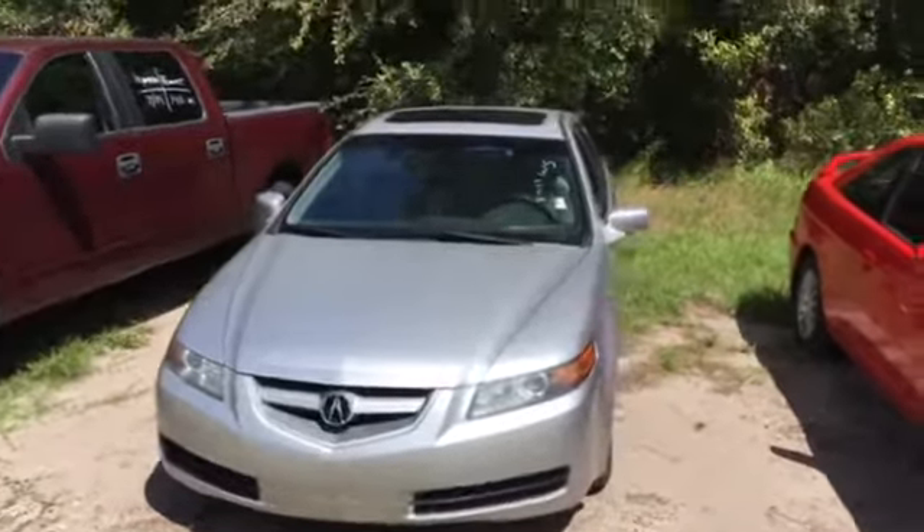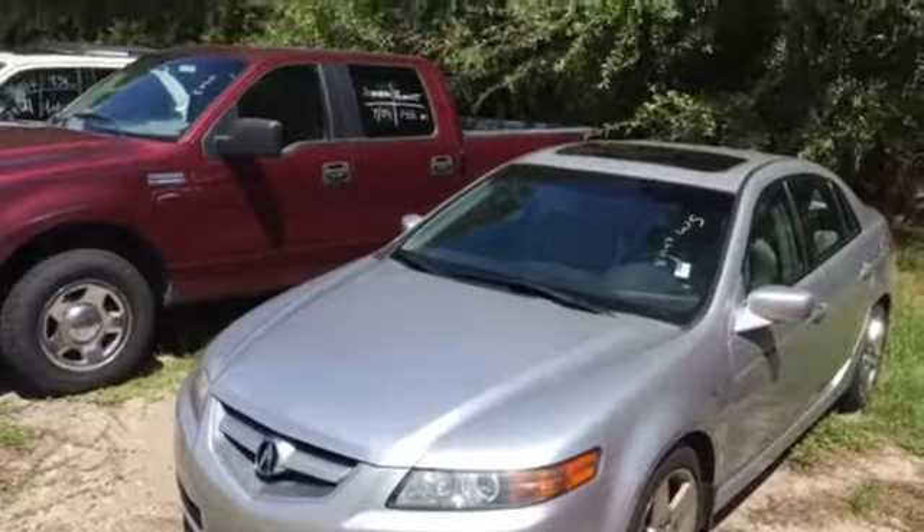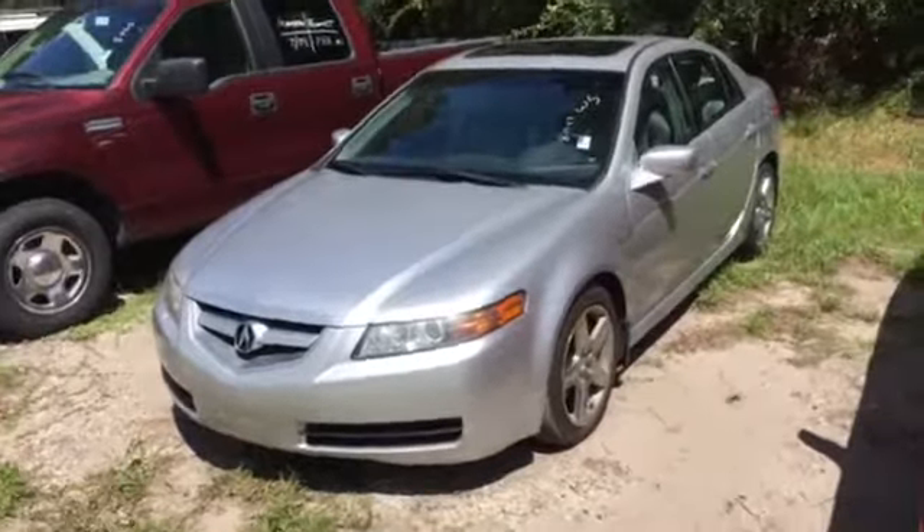Hello, this is Jake here at Arlington Toyota. I just want to take the time to make this short video for you. This is the 2006 Acura TL that you've seen online. As you can see, it's still here and available.